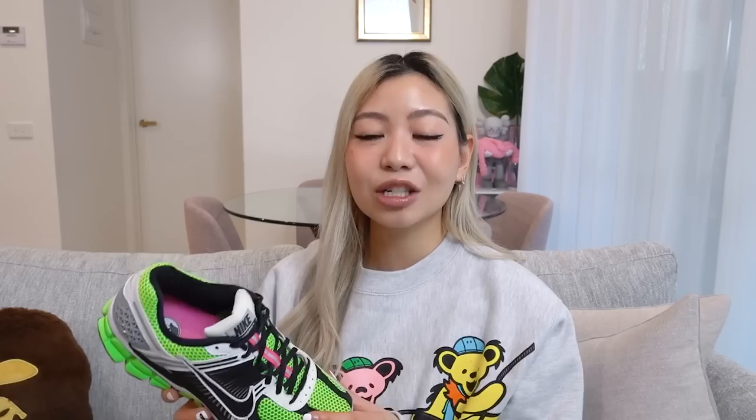I've definitely worn these so much. I do want to pick them up in the tonal colorways as well, and a few of my friends actually managed to get these below retail. So if you ever come across a pair, I highly recommend them. In terms of sizing, I'm wearing this in a men's six and a half and my true to size is a men's size six, so I've gone half a size up and they feel really good. I would recommend going half a size up, but even true to size you should be fine.